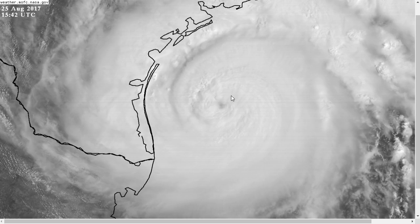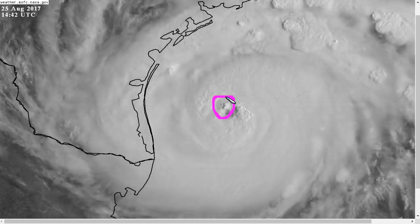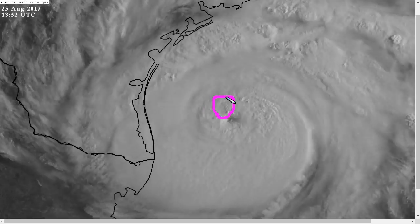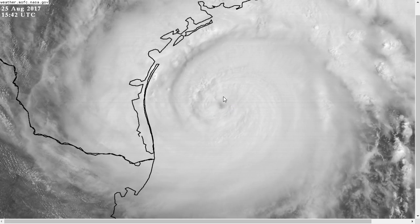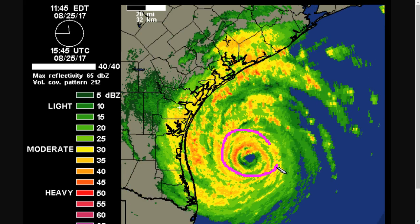This is the visible satellite shot as the sun has risen this morning, and you can see the organization of the inner core here. The eye has not fully cleared out yet, but do not let that fool you. This is a very powerful hurricane that has continued to strengthen since yesterday. Here's the radar shot from Corpus Christi showing the core of the storm.